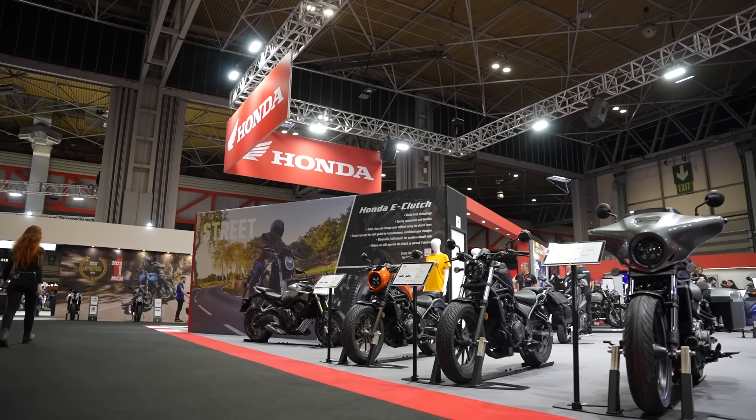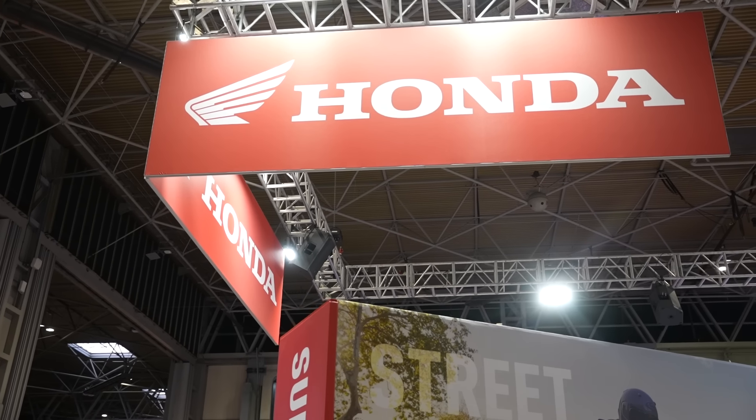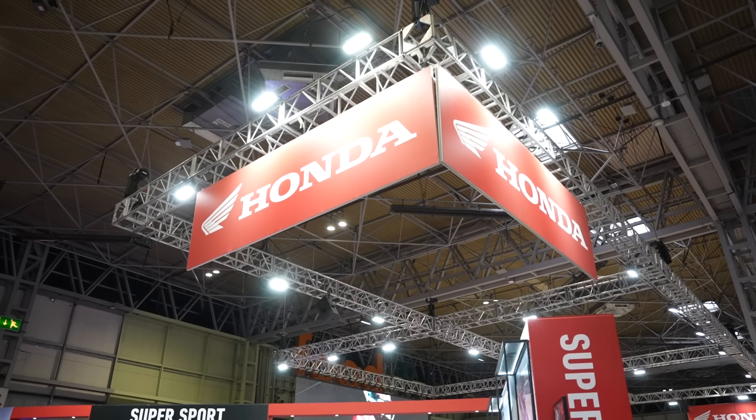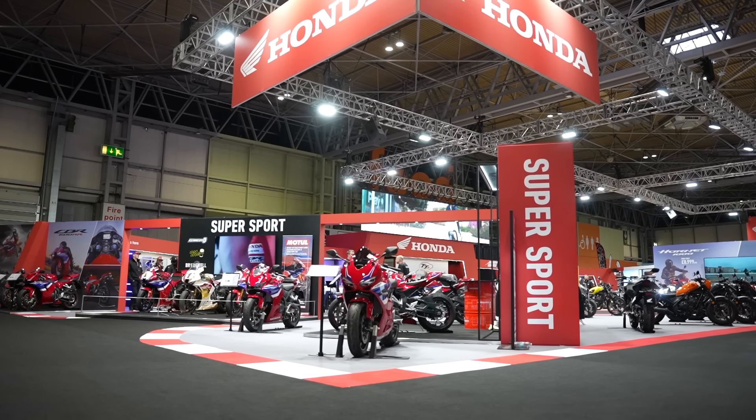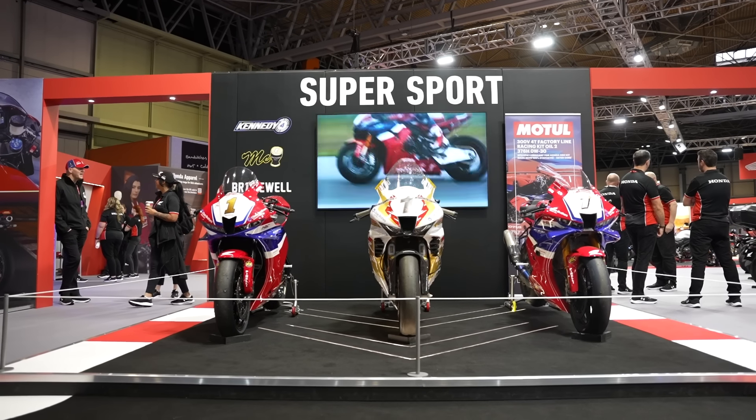Welcome back everybody to another Motobob video. We're here at Motorcycle Live, our favourite bike show in the UK. We've just popped over to the Honda stand for a look at their new bikes for 2025, with lots of updates and new developments. Here's everything you need to know ahead of the new model year.